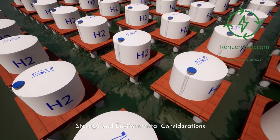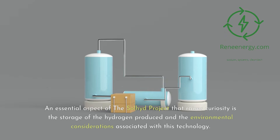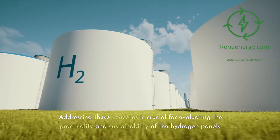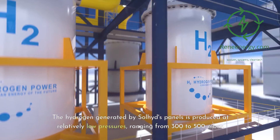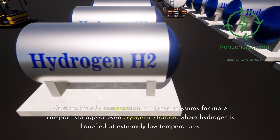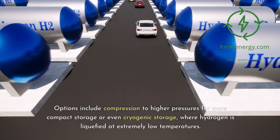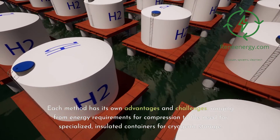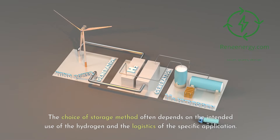Storage and environmental considerations. The hydrogen generated by Soljit's panels is produced at relatively low pressures, ranging from 300 to 500 mbar. This low-pressure output necessitates specific storage solutions, including compression to higher pressures for more compact storage or cryogenic storage, where hydrogen is liquefied at extremely low temperatures. Each method has its own advantages and challenges, ranging from energy requirements for compression to the need for specialized insulated containers for cryogenic storage. The choice of storage method depends on the intended use and logistics of the specific application.